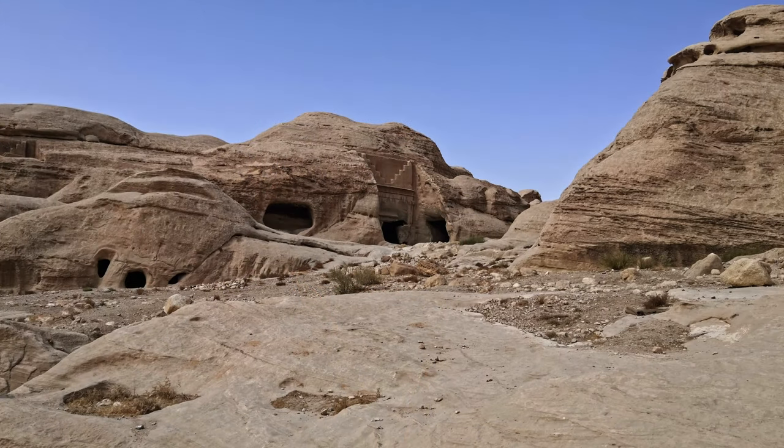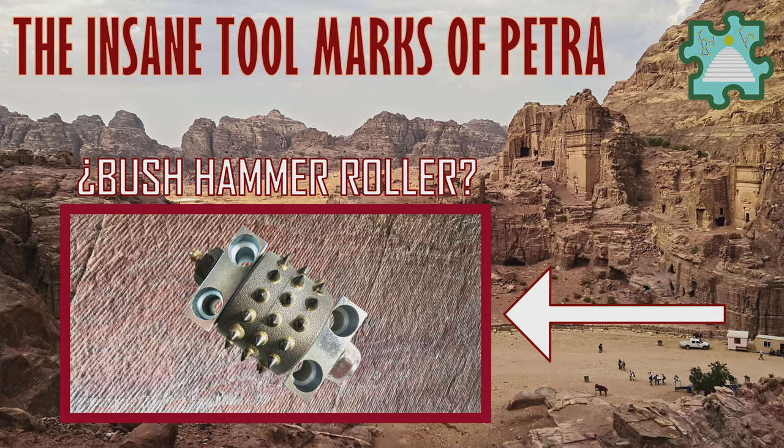One thing is certain though: the area around Petra has been inhabited at least since 7000 BC. So who knows? Anyways, wherever the origin of the site, it's an amazing place to visit, and it's quite puzzling to observe some of the details in person — and that's exactly what we're going to talk about in this video.